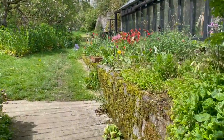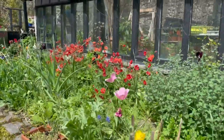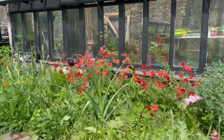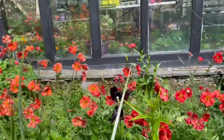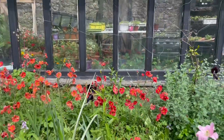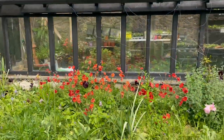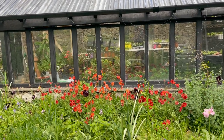Coming up through the potting shed, the geums are looking fantastic — those are the orange flowers, these are the geums. And they're looking fantastic against the black of the vine house. I tripped over the dog!